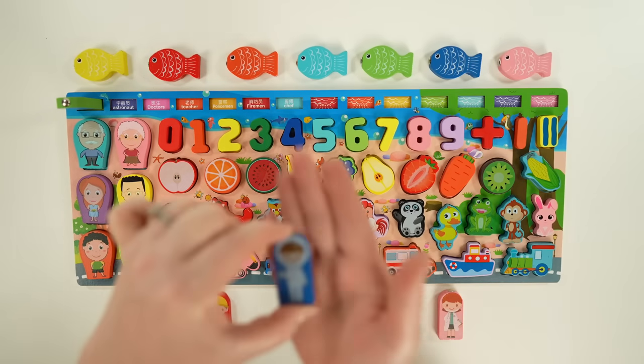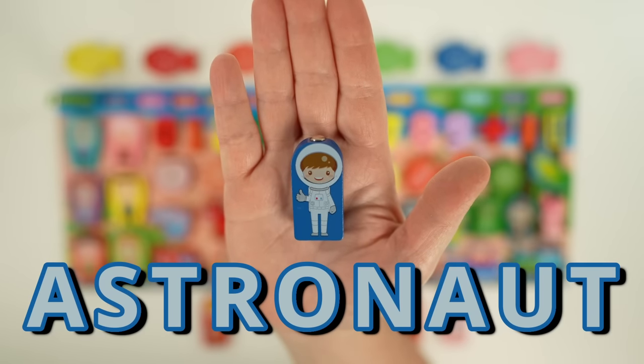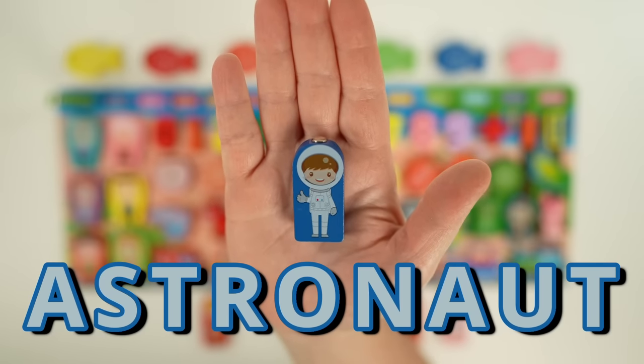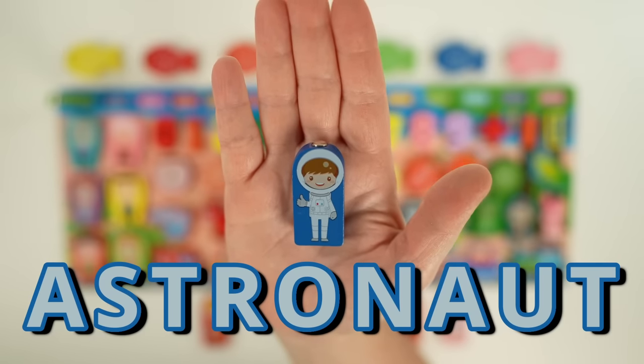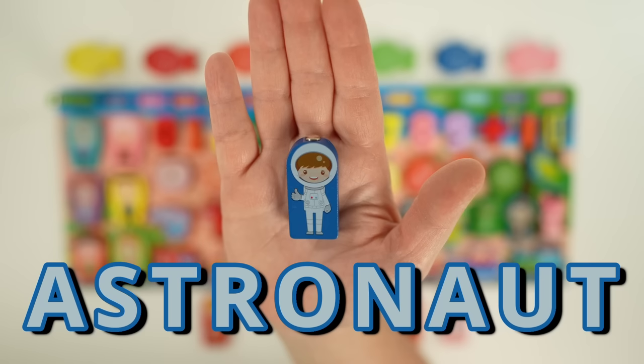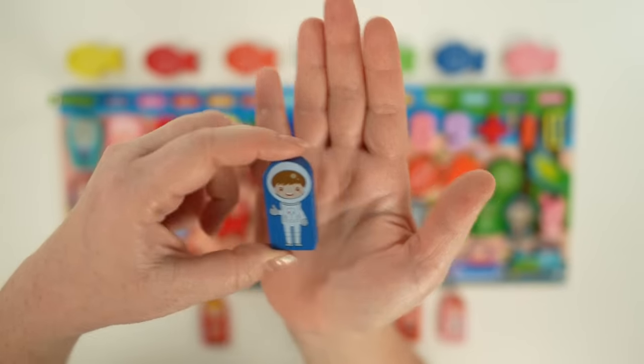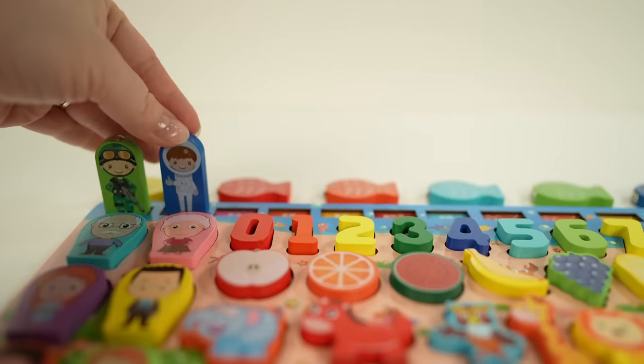Next we have an astronaut. Astronauts go into space to explore the stars and planets, and they travel in rocket ships. They wear special suits that help protect them and provide them oxygen. Everything they do on Earth, they'll do in space — eat, drink, exercise, everything. Let's all wave goodbye to the astronaut.